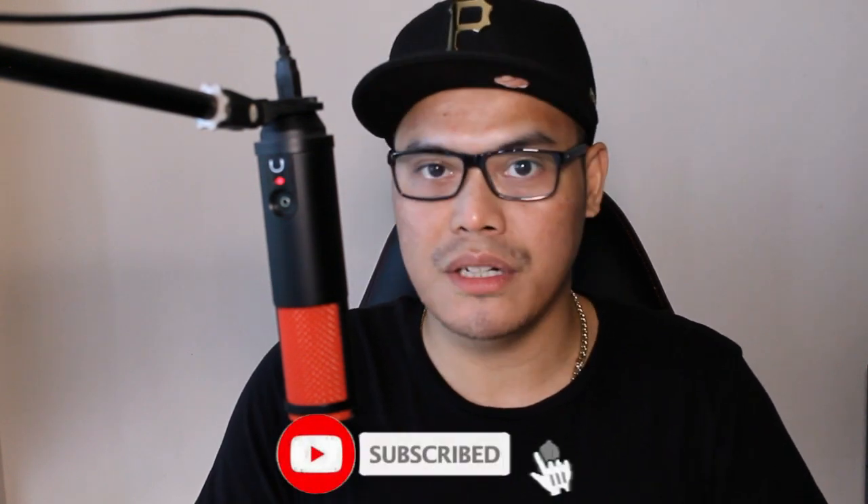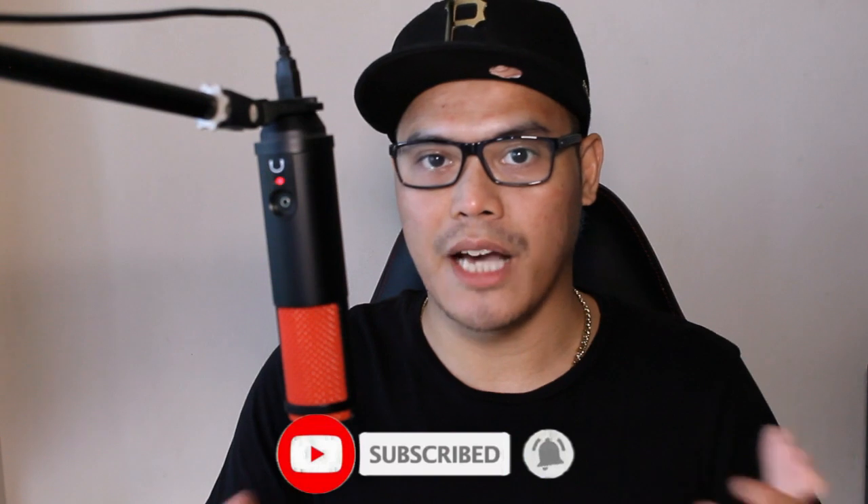Welcome back to the channel. My name is Paolo Beringuel and I teach people how to make money online with affiliate marketing and paid advertising. So if you're brand new, please consider subscribing to the channel and turn on the notification bell so that you can get the updates whenever I release a new video.